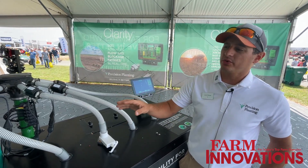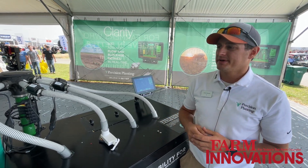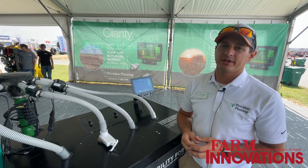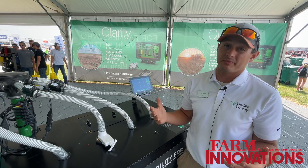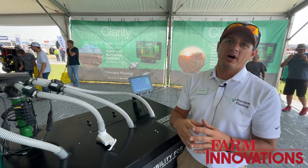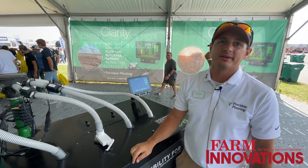When we initially started with this, it was more focused on air seeders — basically non-singulated crops. Many of those were putting nutrients on with the air seeders. And so we looked at dry strip till as one of the things that we've been lacking in. The guys that are doing dry strip till are some that have been pushing the limits.